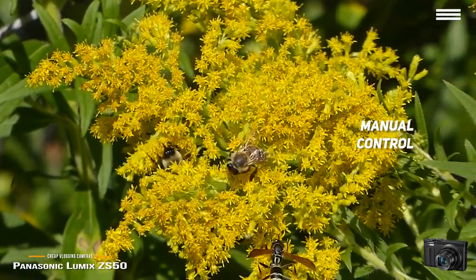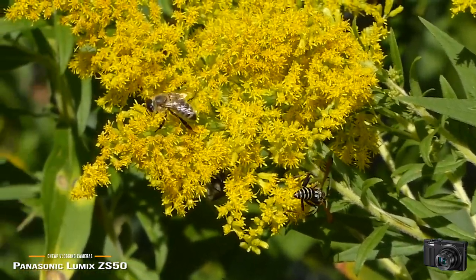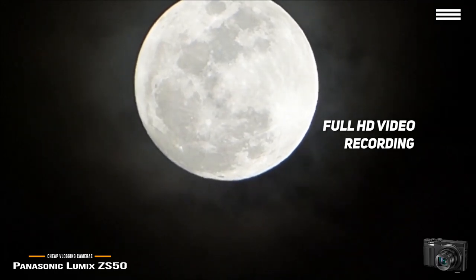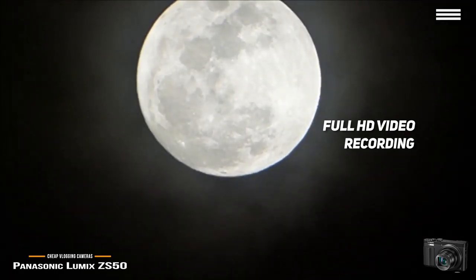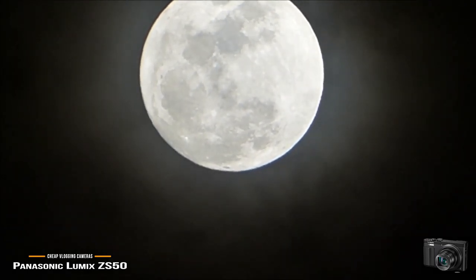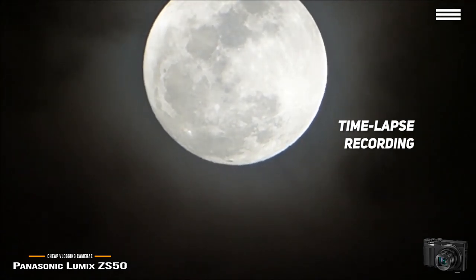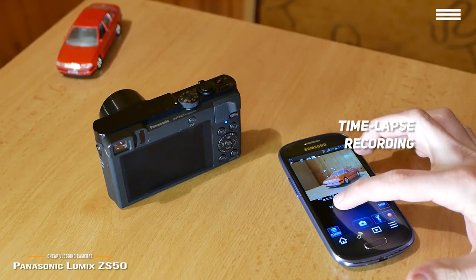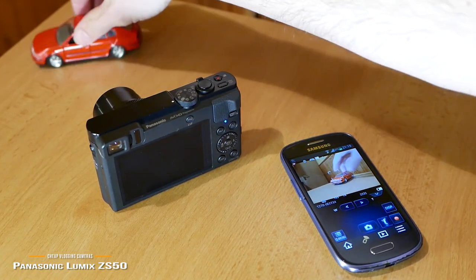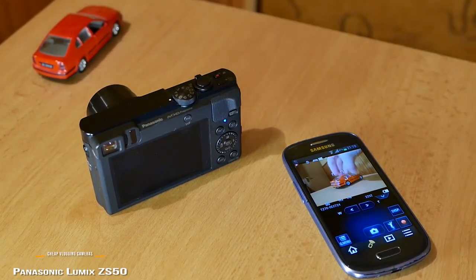zoom, and exposure. This will allow you to take the kinds of pictures you want without any frustrating limitations. You can record full HD video for smooth and detailed playback on your PC or TV. All video recordings are stored as either MP4 or AVCHD files. There is also a time-lapse recording feature that allows you to capture long events like sunsets or even flowers blooming with a high degree of detail. Measuring 4.4 x 1.4 x 2.5 inches with a weight of 8.6 ounces, this camera is fairly light and compact.